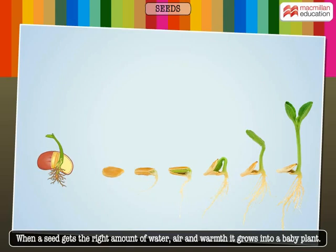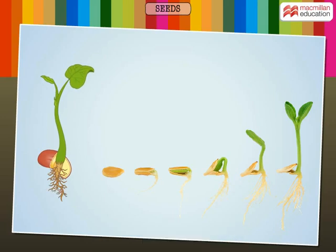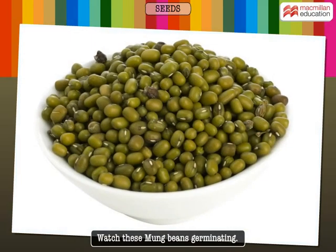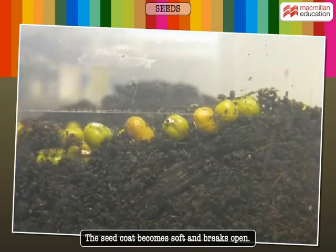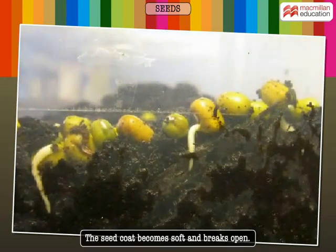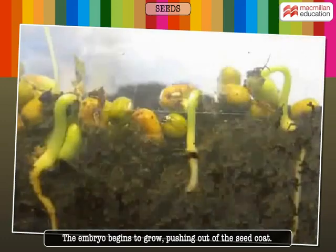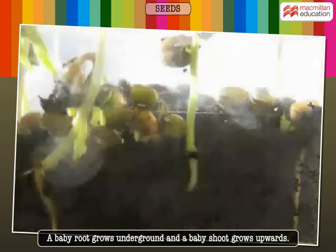This growth is called germination. Watch these mung beans germinating. The seed coat becomes soft and breaks open. The embryo begins to grow, pushing itself out of the seed coat.